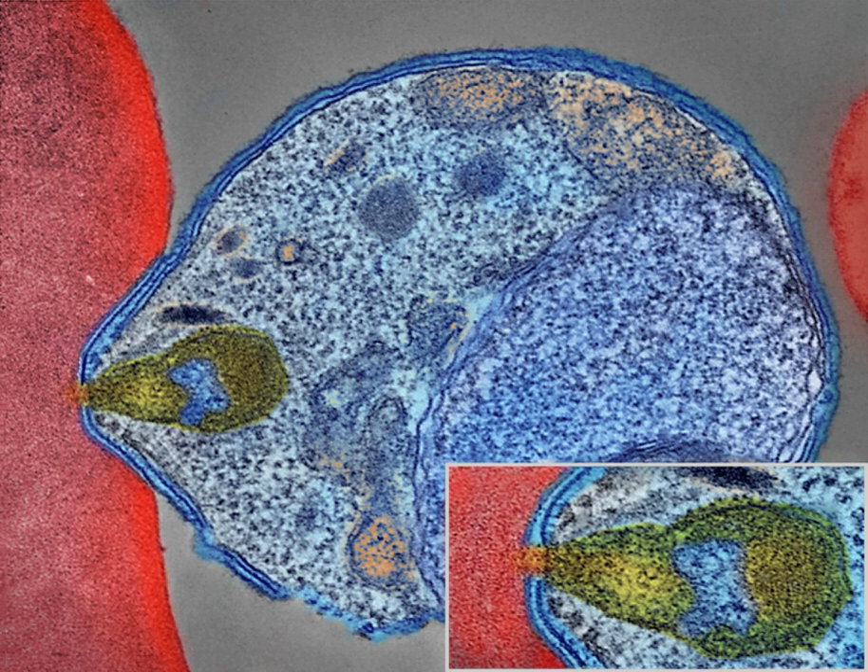Malaria infection develops via two phases: one that involves the liver, and one that involves red blood cells or erythrocytes. When an infected mosquito pierces a person's skin to take a blood meal, sporozoites in the mosquito's saliva enter the bloodstream and migrate to the liver where they infect hepatocytes, multiplying asexually and asymptomatically for a period of 8 to 30 days. After a potential dormant period in the liver, these organisms differentiate to yield thousands of merozoites.